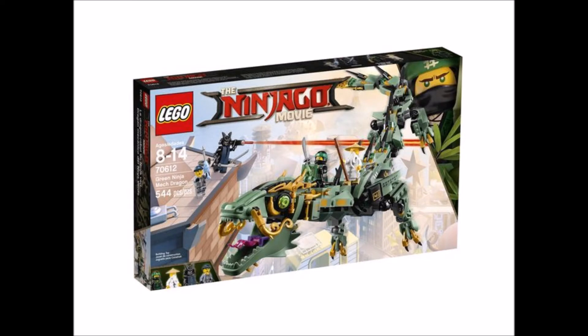Coming in at number 2 is the Green Dragon. This is the most Japanese-looking dragon I've seen. Not all Japanese dragons have wings, guys, but this is scaled down. I think it deserves number 2 because it just looks more Japanese than any of the other dragons.